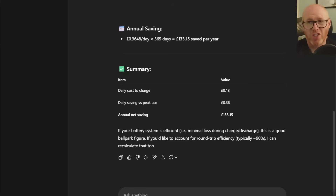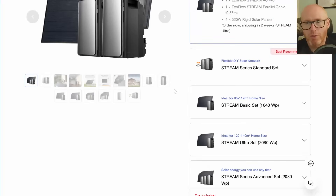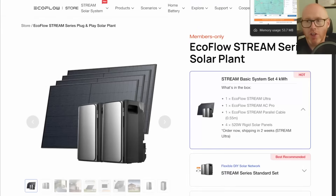So that £133 probably comes down to around £120 per year from overnight cheap-rate charging. Add roughly £200 per year from solar generation savings, giving us about £320 per year total. With a £2,000 price tag, that gives something like a six-year payback return on investment — not too far removed from a typical professional installation.